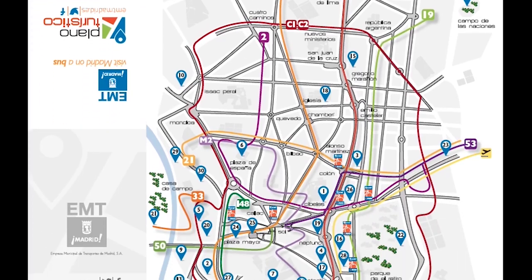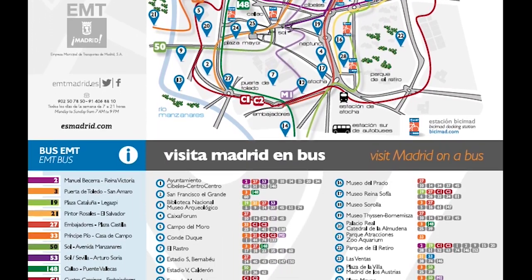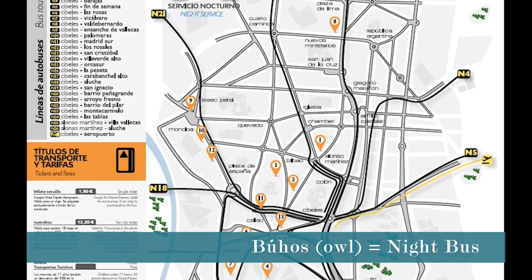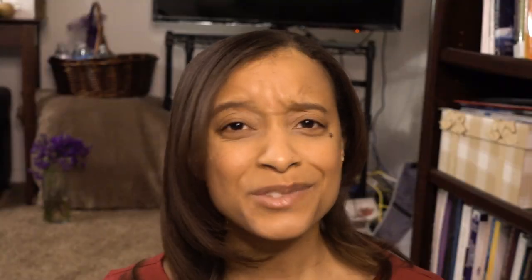The metro operates from about 6 a.m. to 1:30 a.m., and on Fridays and the eve of bank holidays it runs to about 2:15 in the morning. The EMT bus runs Monday through Friday from 6 a.m. to about 11:30 p.m., and on weekends and holidays from 7 a.m. to 11 p.m. There's also the Búhos — which translates to owl — a night bus that runs after 11:30 p.m. All of the maps I mentioned can be found by clicking one of the links down below.